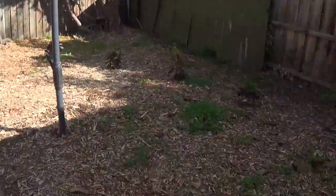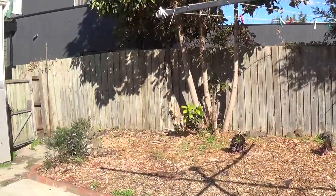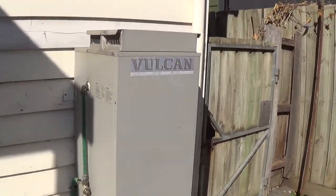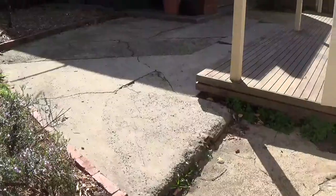There's the old Hills Hoist and a decent-sized courtyard garden with some further work to be done as the weather permits. A gas hot water service tank is visible there. Walking to the southern side of the property shows it's freestanding with a nice wide walkway, giving you quite a bit of space between you and your neighbours.